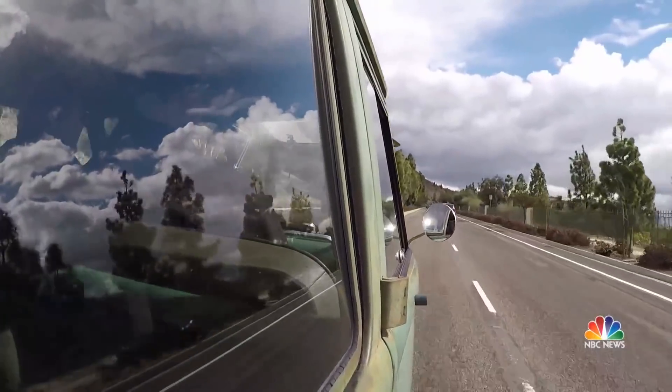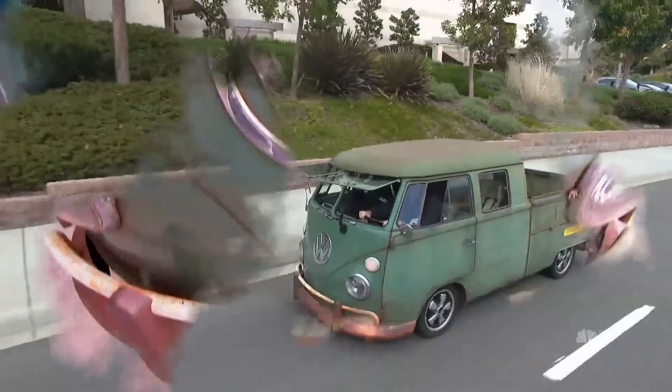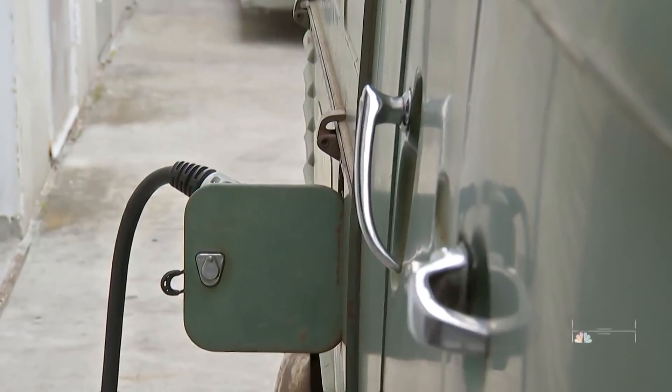Punch it. Let's scoot. Fast. And how. But noisy? No. This humble, rusted hulk has been given a new life as an EV — electric vehicle.